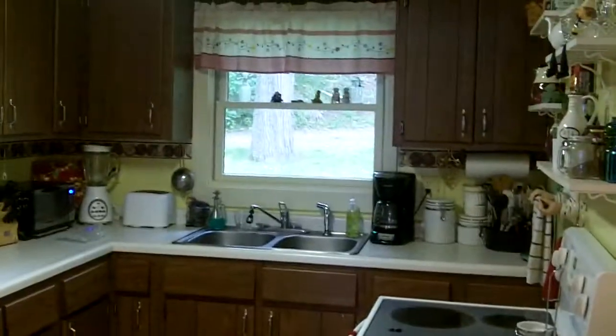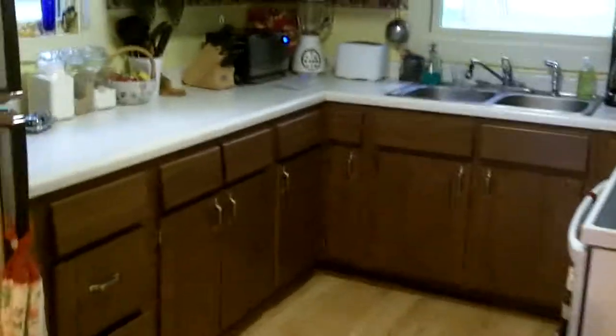In the kitchen there's a newer window, stove, fridge, and a dishwasher tucked away over there. There's also a stackable washer and dryer right off the kitchen.